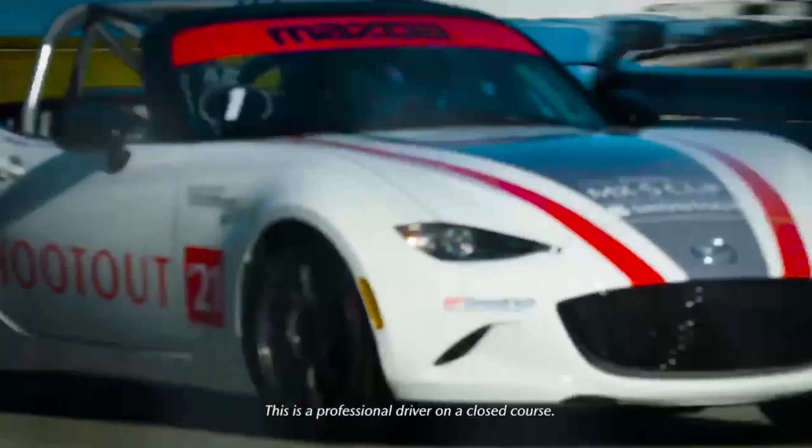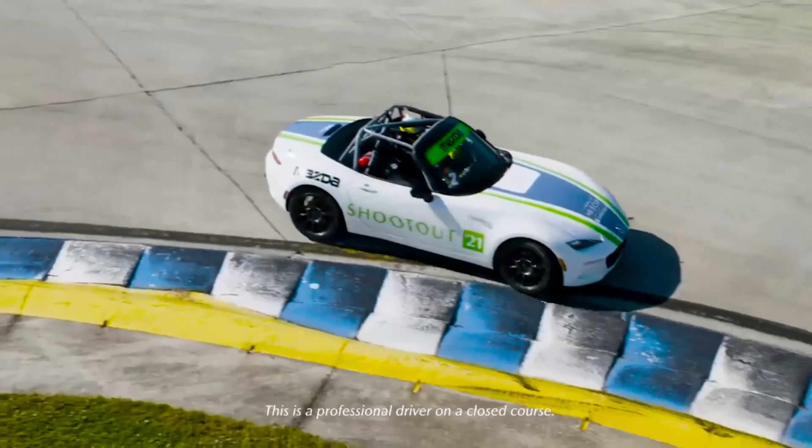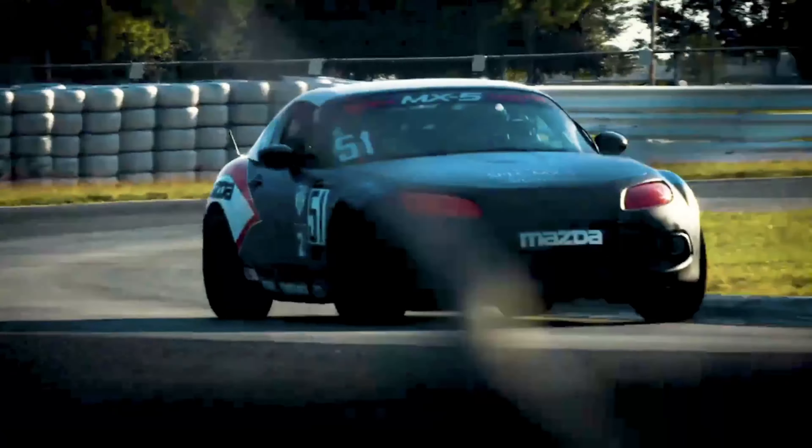If you've ever taken a corner at high speed, maybe on the track or in the canyons, you know how exhilarating it feels to apex a turn. Feeling planted, controlled, and confident is critical, especially in those moments of more spirited driving.